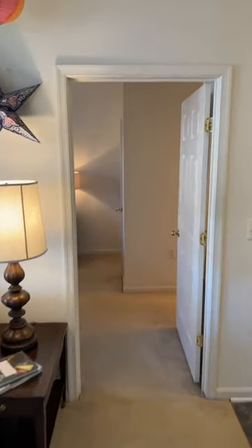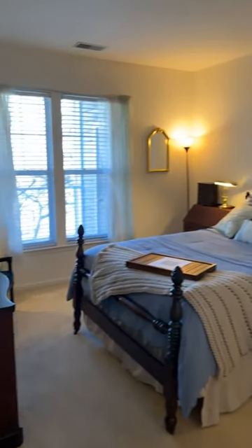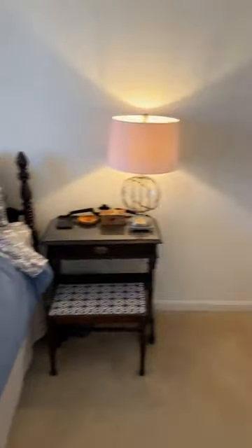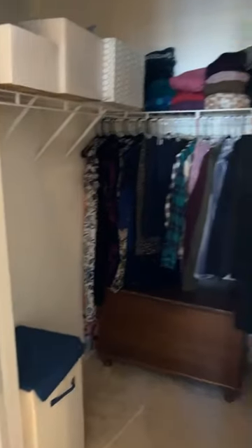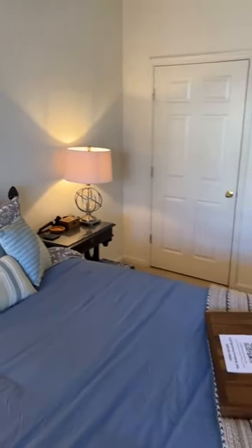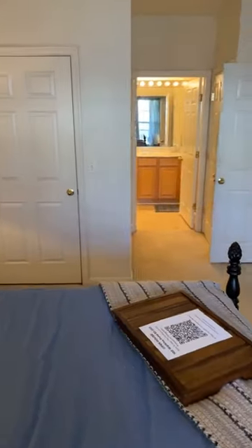Now let me head into the owner's suite — the primary bedroom with the ensuite bathroom and walk-in closet. There are actually two closets in this room. Again, I'm not wanting for elbow room in here. This place is a pretty good size and these rooms are not small.